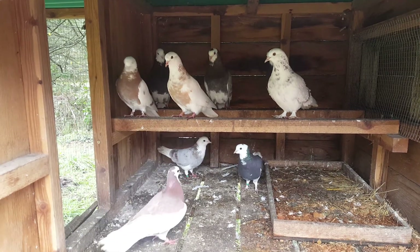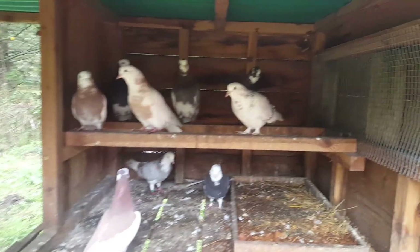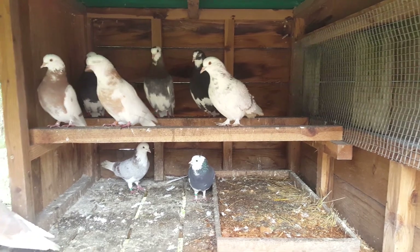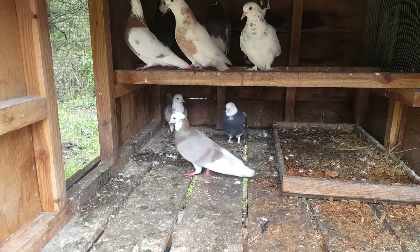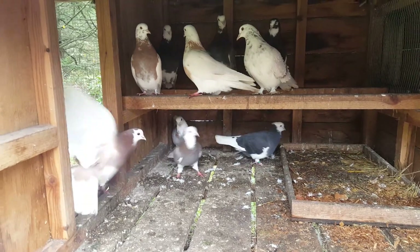Hey guys, I just wanted to show you some of the new pigeons I got. These are all rollers, and that white one up here is a roller across the frill back. They're only in this small coop until they learn their area for a couple months, and then they will be able to free-fly and just come in here at night.